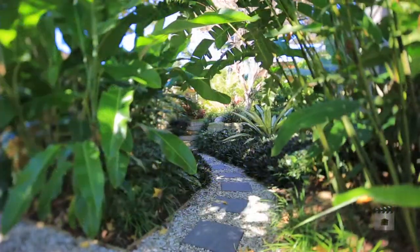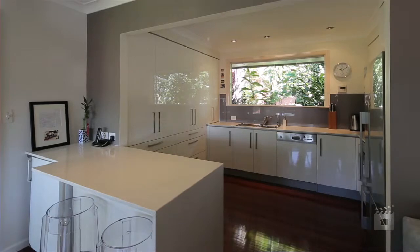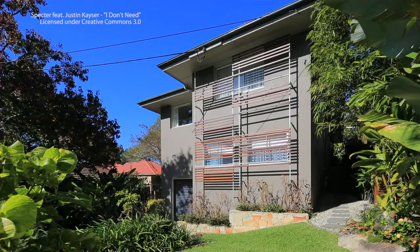Located in this sought-after pocket, with a thriving cafe precinct only a stroll away, this four-bedroom home has been considerably increased in size.